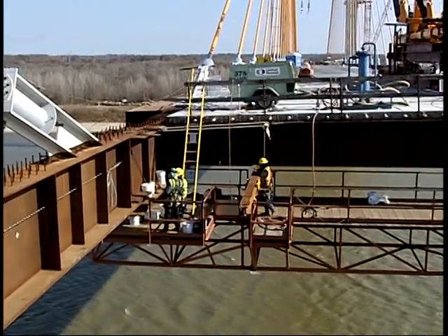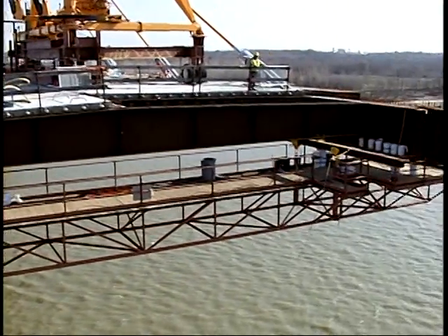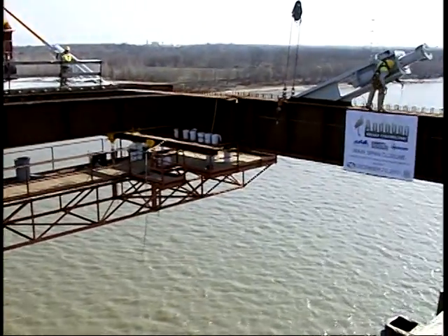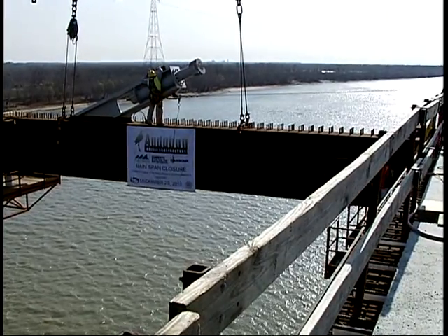Project completion date is late summer 2011. It's quite an accomplishment — a lot of satisfaction for not only the workers but all the communities, knowing that the bridge is just a few months from being completed and being able to cross over instead of using the ferry.